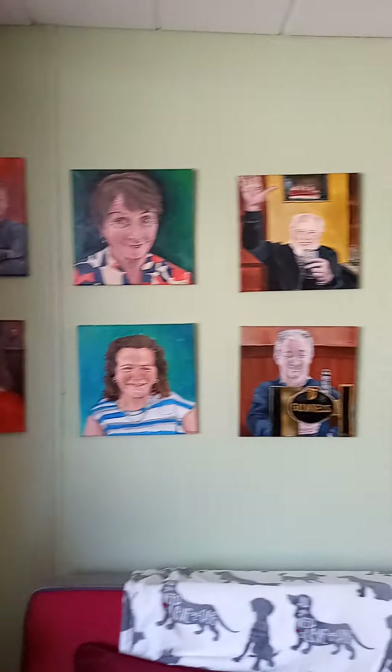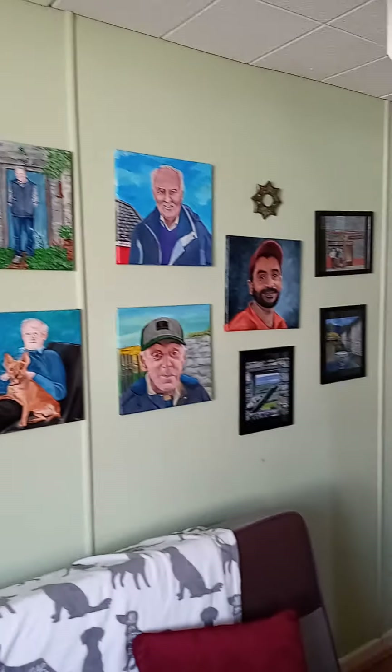And here are all my portraits of my neighbors. And we have some photos on the wall. Usually there's a fire, but it's nice and warm today.